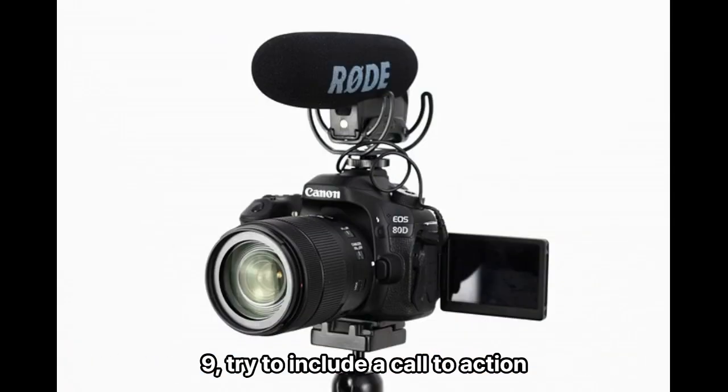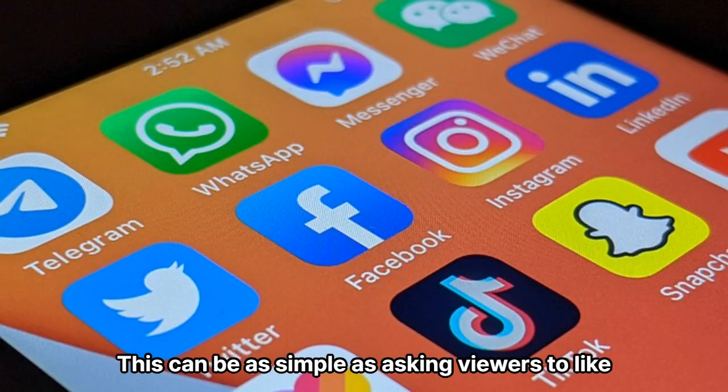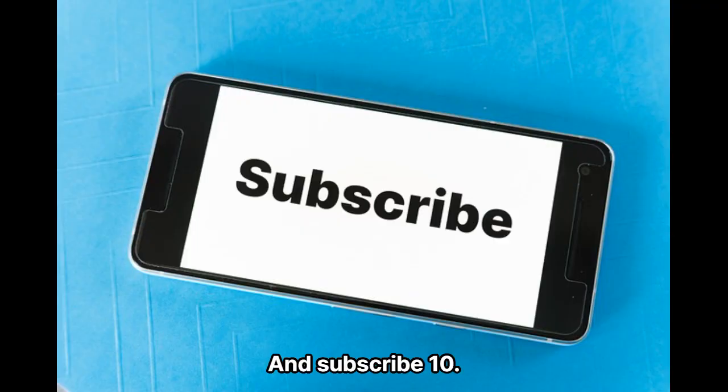Tip 9: Try to include a call to action at the end of your video. This can be as simple as asking viewers to like and subscribe.